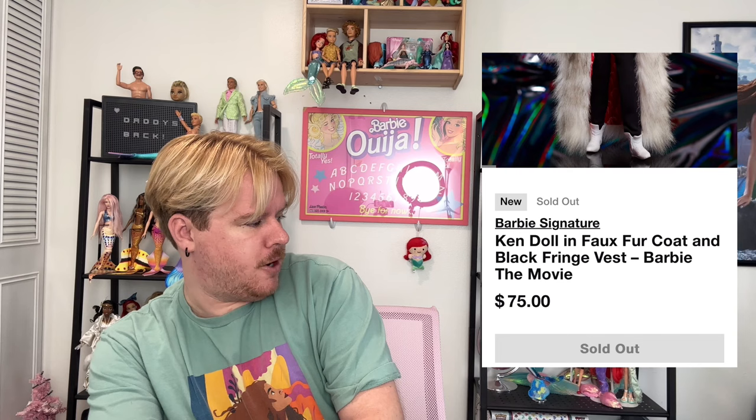You guys saw the thumbnail, you know what's going on — we're doing that Mojo Dojo Casa House Ken doll in a faux fur coat and black fringe vest, Barbie the Movie Ken doll, $75, with the updated Ryan Gosling face sculpt.